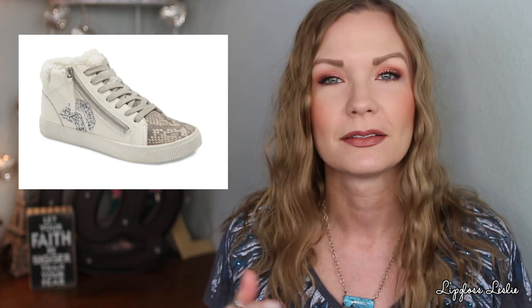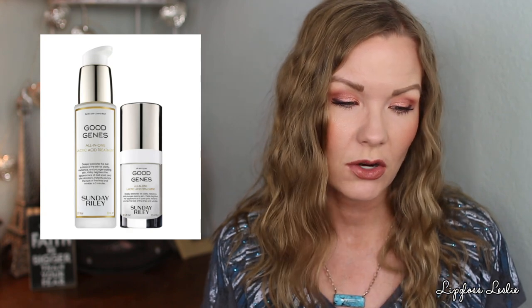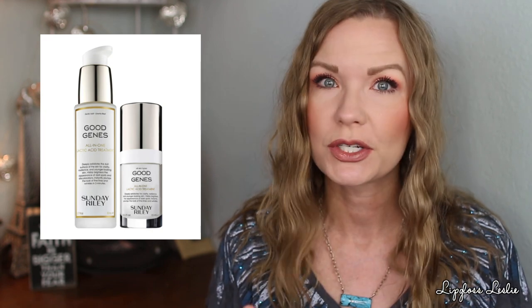These sneakers are super cute — very Golden Goose-looking to me. I love the zipper on the side, the cozy interior, and the little snakeskin detail. They're super fun and go with a dress, jeans, or a cardigan — pretty much anything. I love that it achieves that super expensive look for a lot less, especially on sale. It's listed as a $170 value for $114, so still pricey but a good discount.